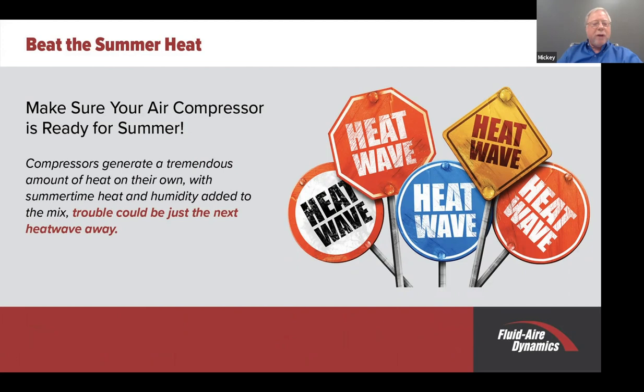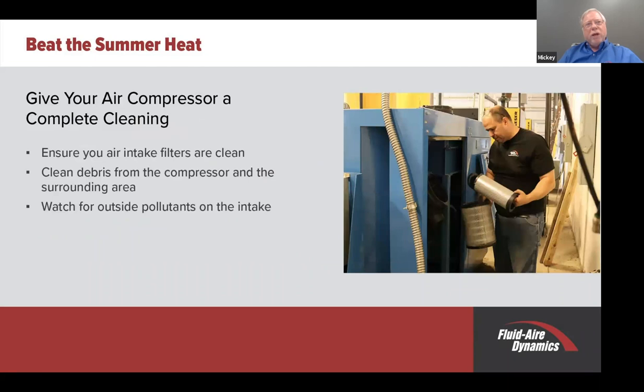Make sure the air compressor is ready for summer. Compressors generate a tremendous amount of heat—about 70% to 80% of the motor horsepower goes to heat, not compressed air. So there's a lot of heat being generated in the compressed air room. With summertime heat and humidity added, the mix could be troublesome. We need to keep things clean in that compressor room, not only for safety reasons, but for the operation of the compressed air system.